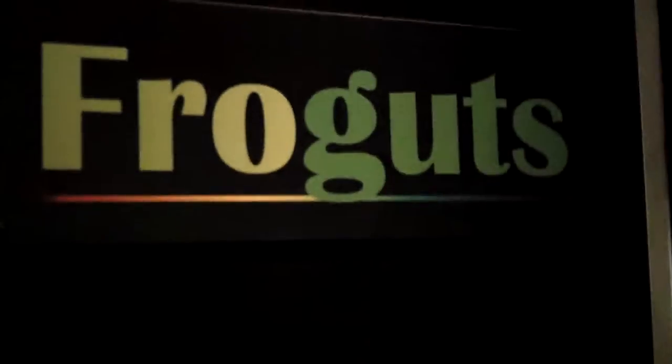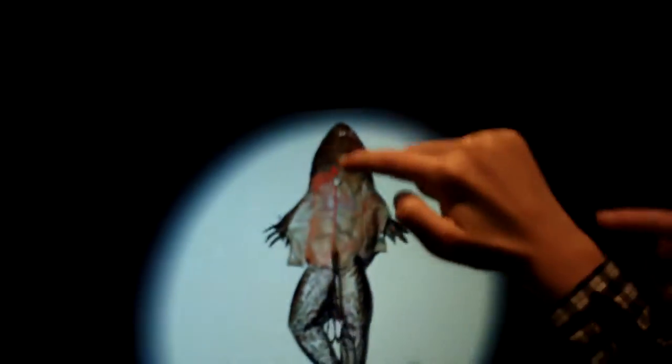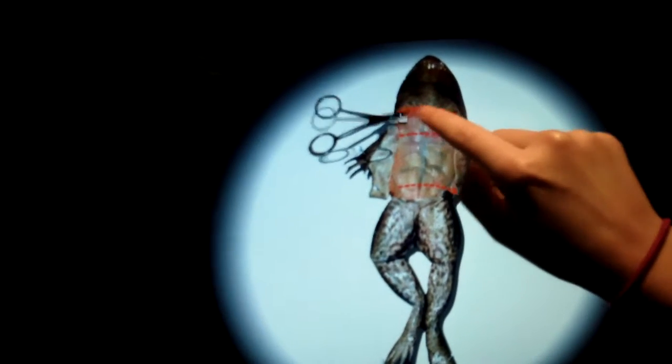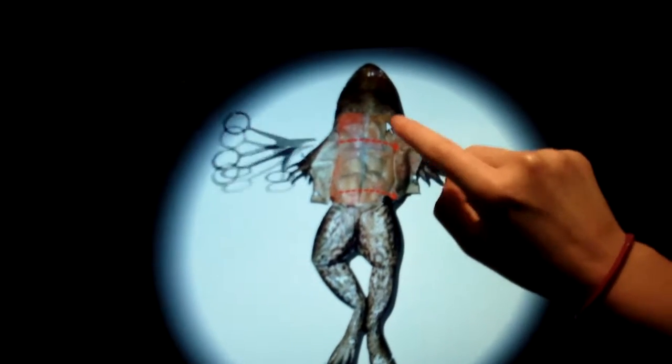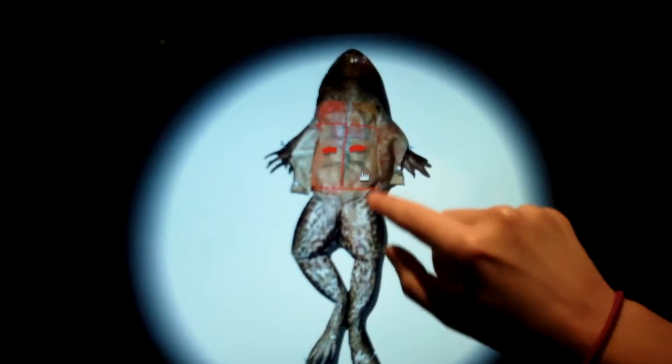Look — a virtual dissection! You're doing it, and you can take the scissors. Look at how interactive this is. Let's see what's inside. Wow, those organs! The museum is not boring at all.